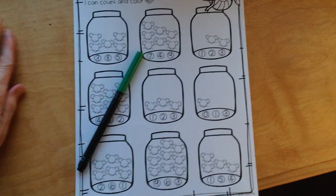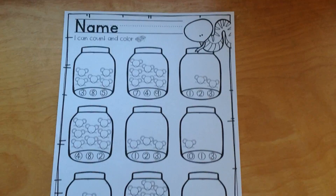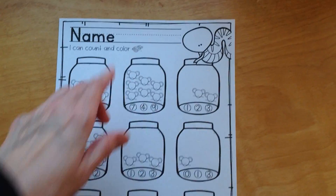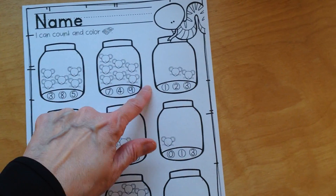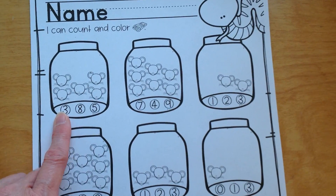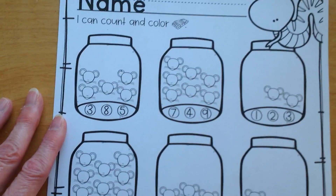That was a fun story to act out. Now we're going to put our math skills to test. Are you ready? We're going to take a look at this fun Mouse Count story page. You can put your name at the top of the page. And now there are different jars with mice in them — we're going to count the mice in the jar. There are three numbers by each jar and we need to find which number matches.